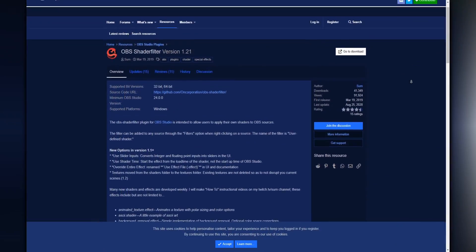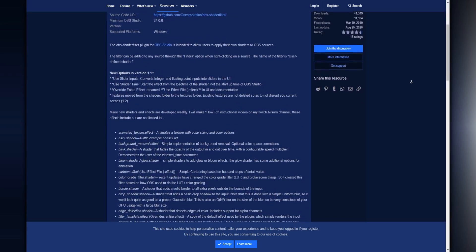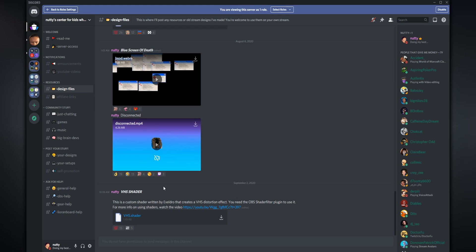You're also going to need OBS Shader Filter to do that VHS distortion effect when you're rewinding and fast-forwarding your gameplay. If you haven't heard about OBS Shader Filter before, it basically allows you to apply what's called a shader, which essentially allows you to add effects to any source in OBS. The shader we're going to be using for the VHS distortion effect is actually something that had to be custom-written - not by me. I just got Xelidro to make it for me. The download link for this custom shader will be in my Discord, in the Design Files channel, just called VHS Shader.